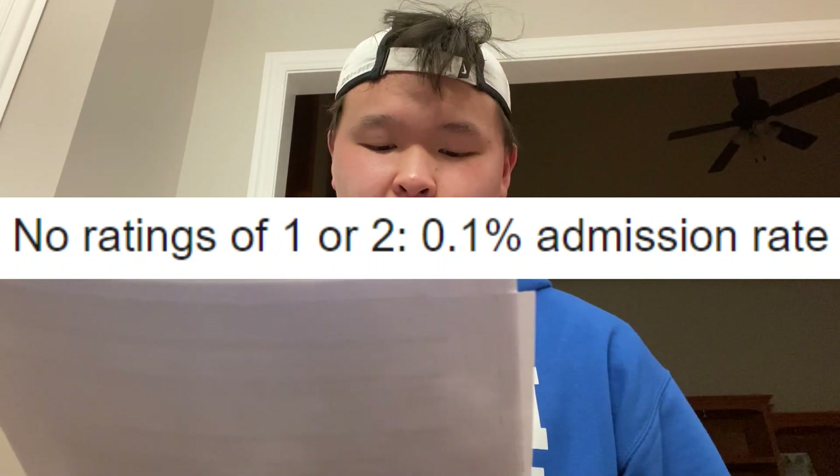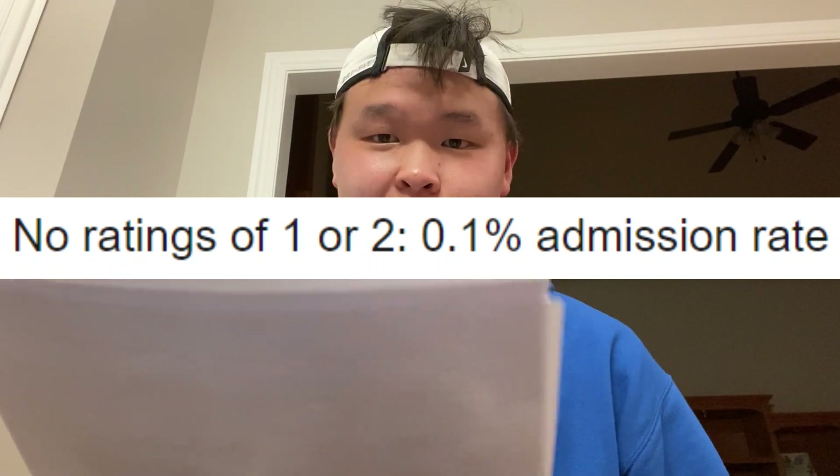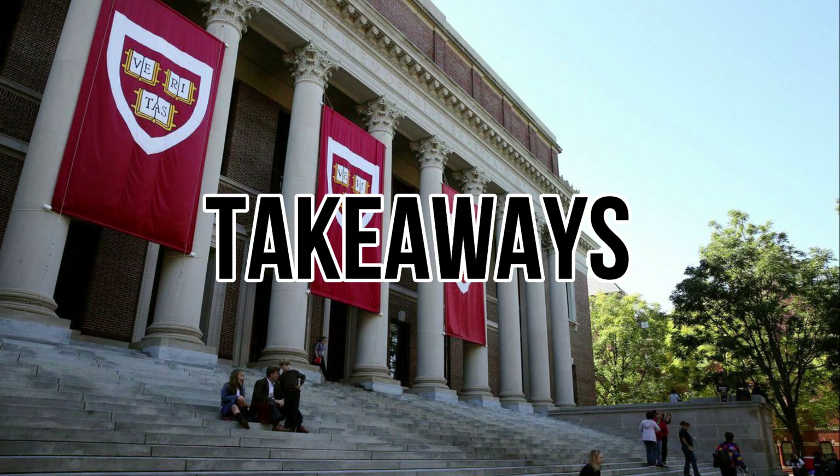For what Harvard calls 'weaker candidates' — no ratings of one or two — you have a 0.1% chance of getting in. The first and most obvious takeaway is that getting a one is an extremely high boost to your application. Harvard's acceptance rate is around 4%, and if you get a one in one of these categories, your chances jump to 50%, 60%, or even 70%.